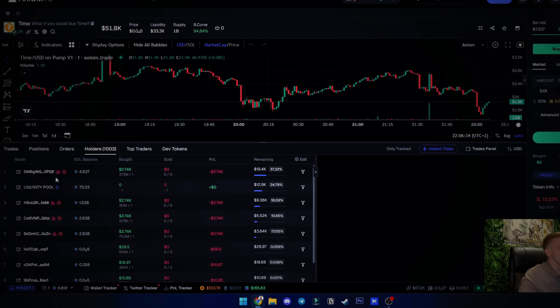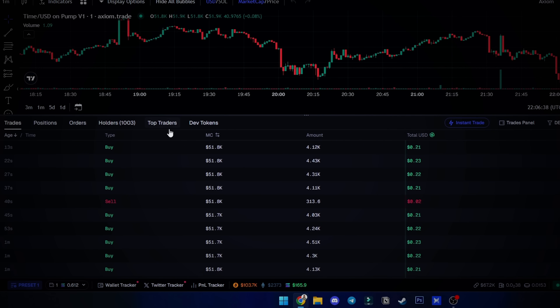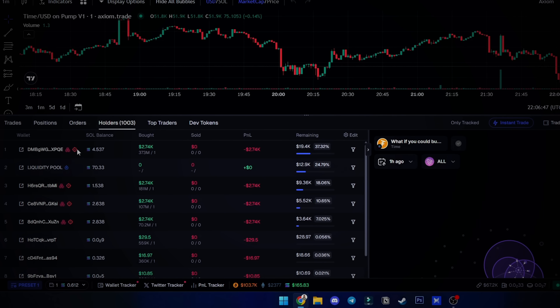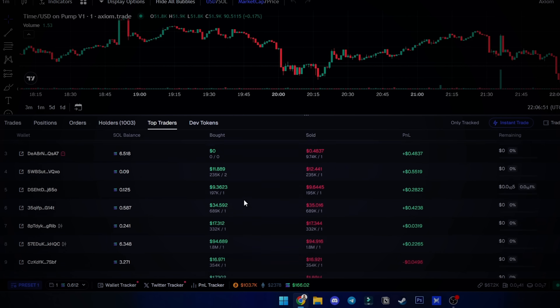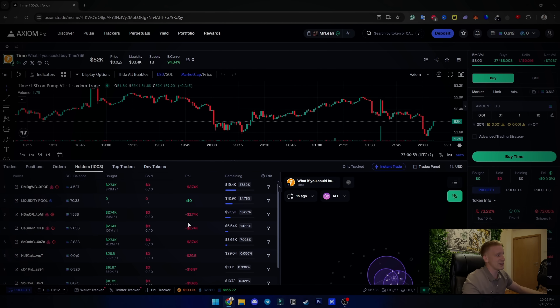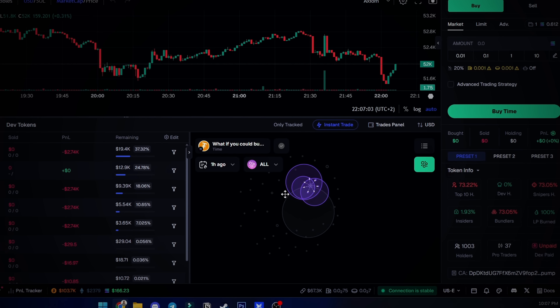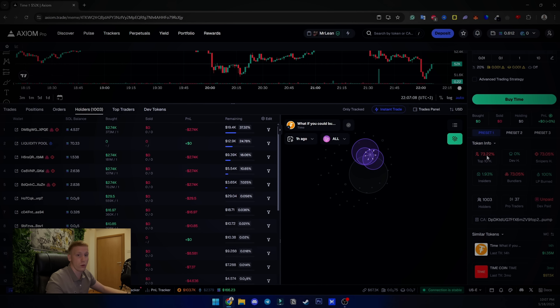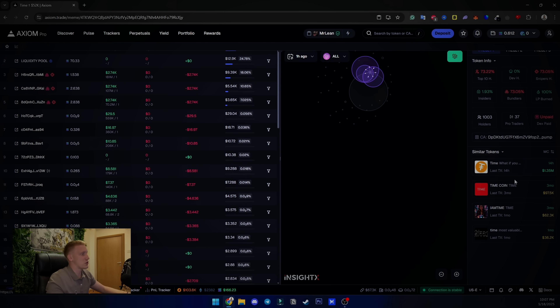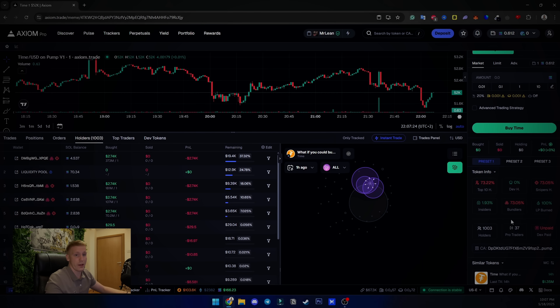For any token, you can see top holder positions, trades happening, top traders, and the dev's tokens — including all previous tokens the dev has made. Axiom lets you see snipers and bundlers among holders, and in the top trades tab you can see if insiders have sold or not. You can also see the bubble map, top 10 holders' percentage — for example, 73% concentration means you should run — whether DEX is paid, and similar tokens.